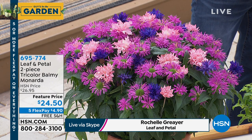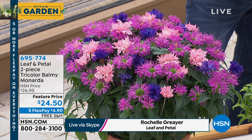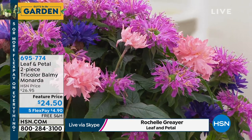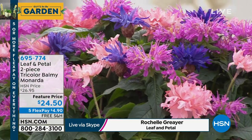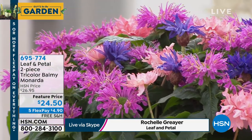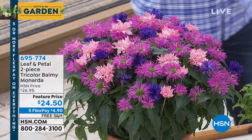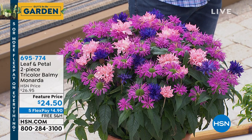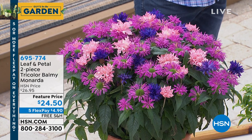The plants are going to get even bigger. They spread kind of slowly - they're not huge, aggressive spreaders, but they are going to spread a little bit and give you more and more plants over the years. These colors are just gorgeous, and the bees and the butterflies just love it. They're a very unique combination of colors, really appealing. Remember, you're going to get the scent from not only the flowers but from the leaves as well. $24.50, item 695-774.